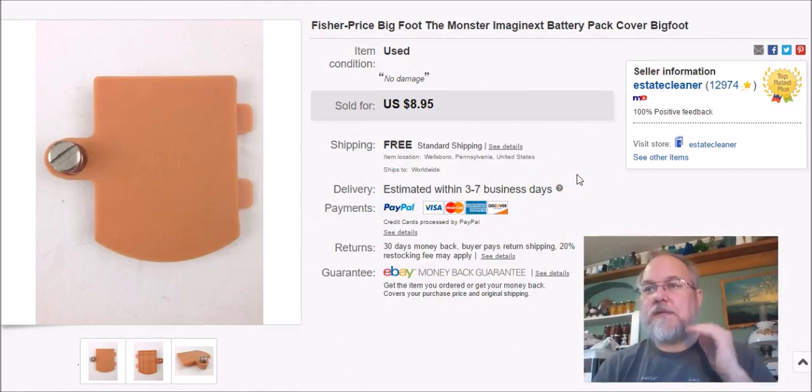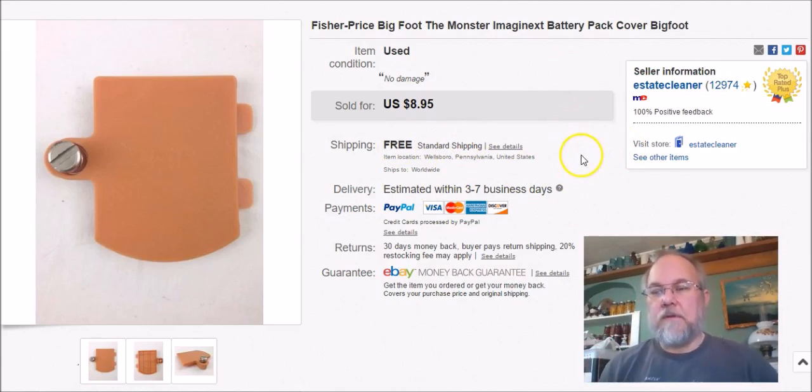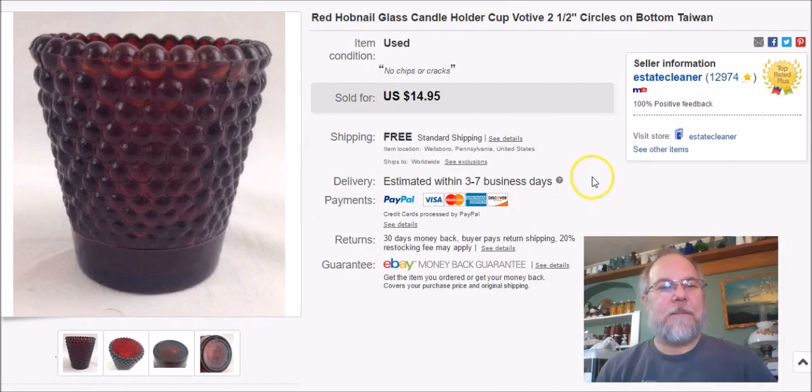This is the battery cover for that Bigfoot toy. So between all the parts I've sold from it, I've grossed $40 on that Bigfoot — having paid $20 for it. All were free shipping. The only thing left is the Bigfoot himself, and I'll probably end up trashing him since he's been parted out and there's no point donating him without his parts.